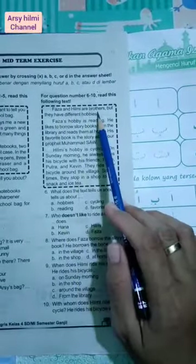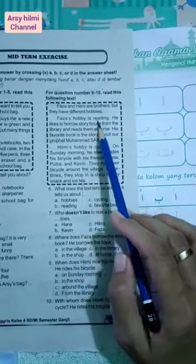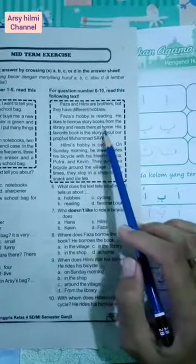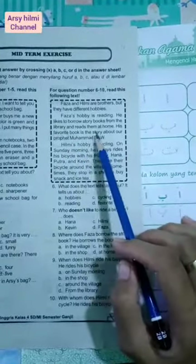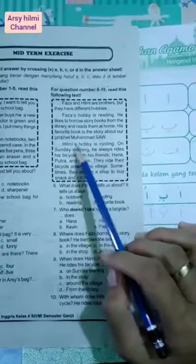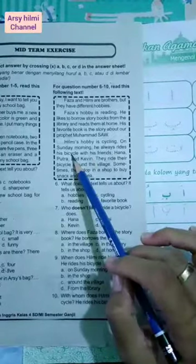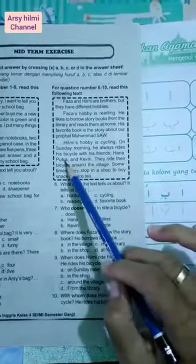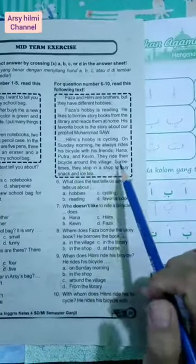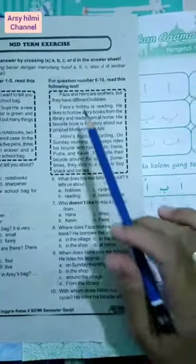Faza and Hilmi are brothers but they have different hobbies. Faza's hobby is reading. He likes to borrow story books from the library and reads them at home. His favorite book is the story about our Prophet Muhammad sallallahu alaihi wasallam. Hilmi's hobby is cycling. On Sunday morning he always rides his bicycle with his friends Hannah, Putra, and Kevin. They ride their bicycle around the village. Sometimes they stop in a shop to buy snacks and iced tea.